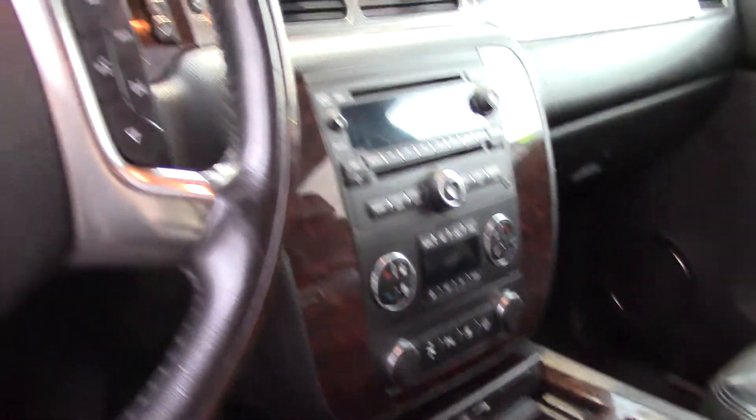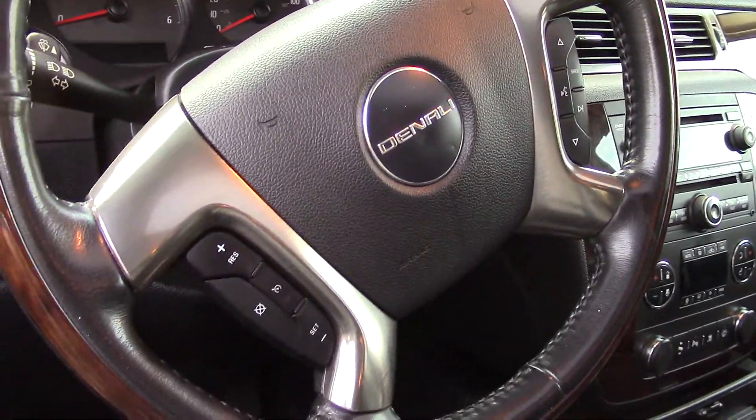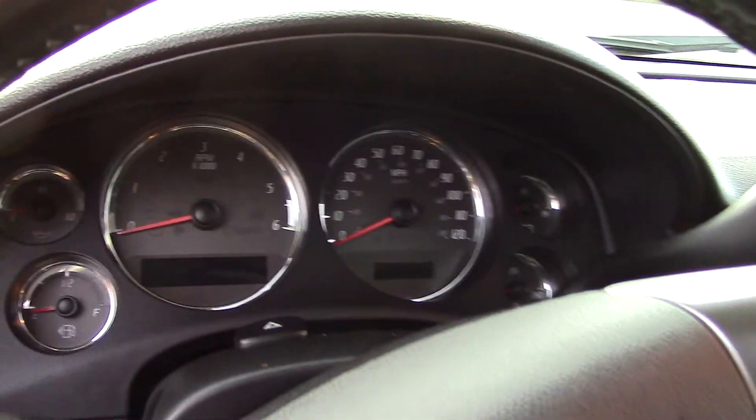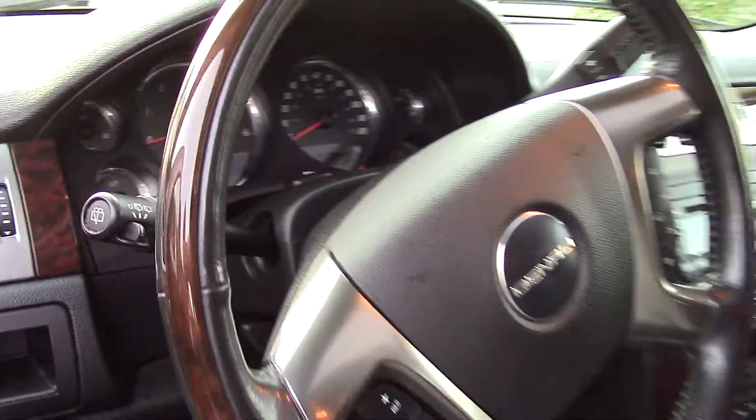Listen to how many adjustments there are for the driver and passenger seats. By the way, there is a rear entertainment system — I always wanted one of those as a kid, and I'm sure your kids and adults stuck in the back will appreciate it.